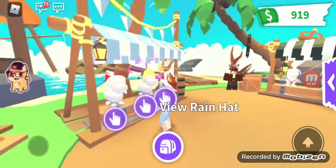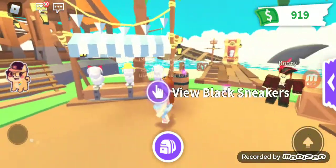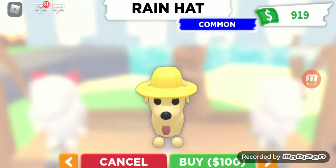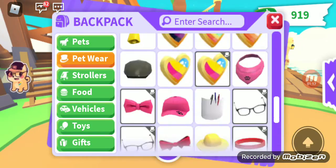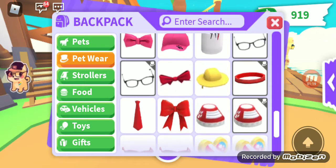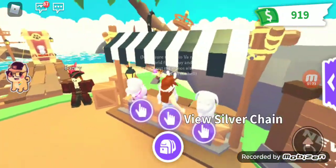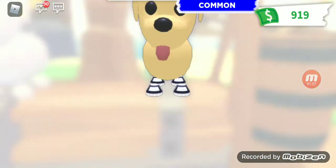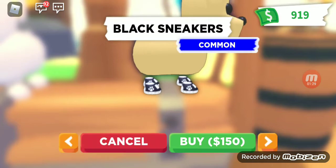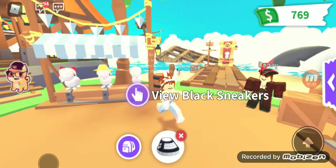Oh my god, I thought those were kitty ears. Okay, so the first one I'm gonna buy — do I have that one? Oh yeah, I do. Okay, I said I needed to buy the shoes — these and that, right? Yeah, I think so. I'm gonna buy the shoes first because they're really cute. There we go, my money's going down but that's fine.